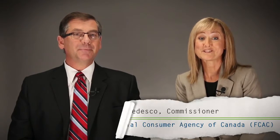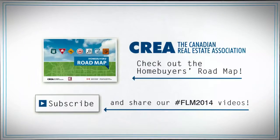For more information on the financial aspects of the home buying process, check out the Home Buyers Roadmap, a collaboration between the Canadian Real Estate Association and the Financial Consumer Agency of Canada. Take care.